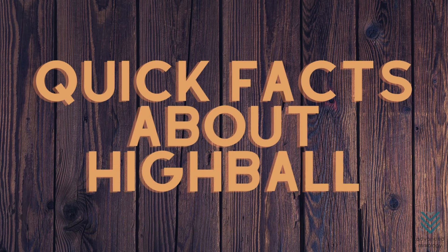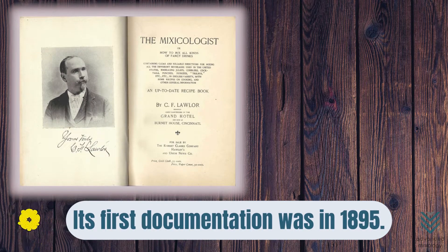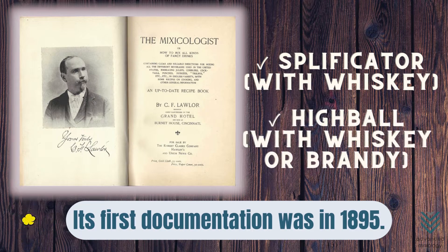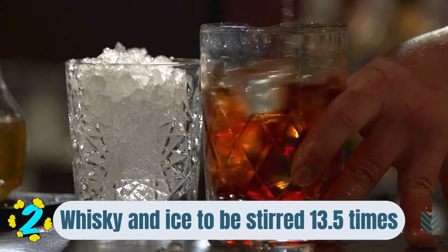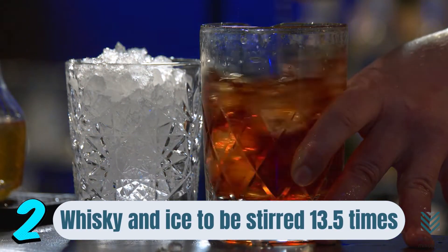Quick Facts About Highball. Fact Number 1: The first documented mention of it was in 1895 when two different versions were found in the book The Mixicologist, which called them 'splificator with whiskey' and 'highball with whiskey or brandy.' Fact Number 2: To make one, they say you need the whiskey and ice to be stirred 13.5 times before being mixed with soda water poured down the arm of your spoon.